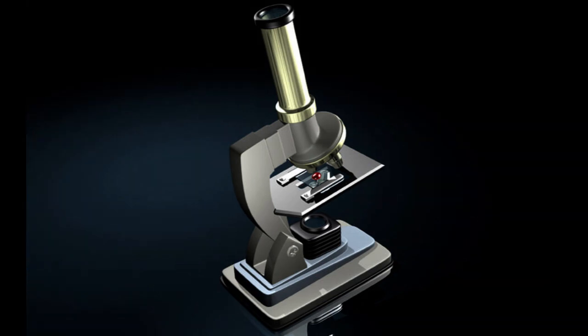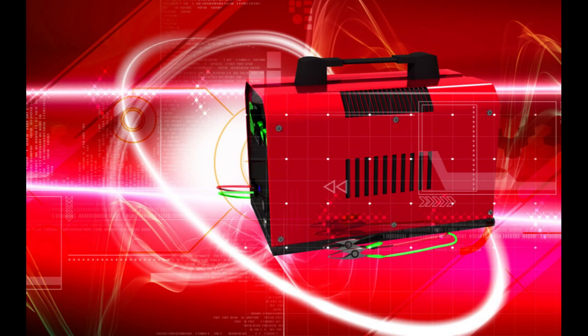At MA Illustration, we specialize in producing superb 3D illustrations that improve our clients' visual communication. Our team of skilled 3D artists combine scientific expertise with artistic flair to offer exceptional visual solutions that exceed expectations.